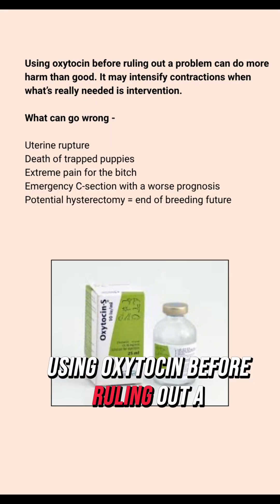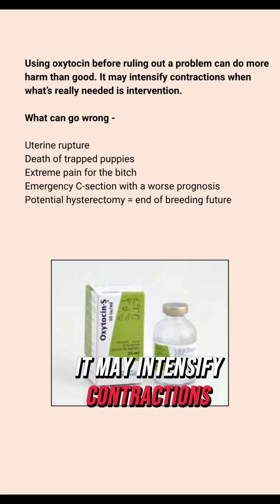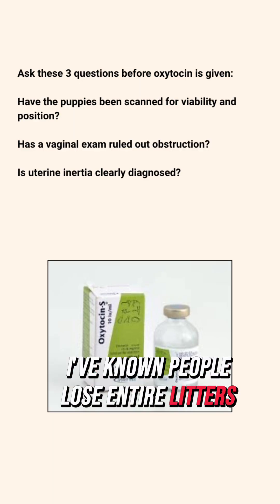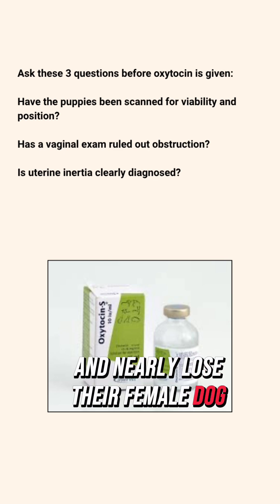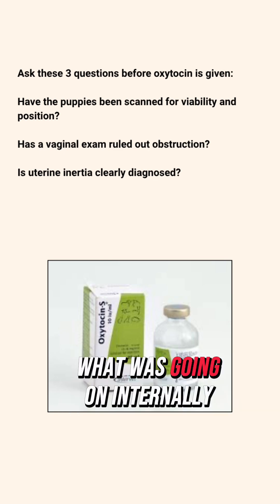Then perform a vaginal exam to assess for any physical obstruction in the birth canal. Using oxytocin before ruling out a problem can do more harm than good. It may intensify contractions when what's really needed is intervention. I've known people lose entire litters and nearly lose their female dog too because someone reached for oxytocin before checking what was going on internally.